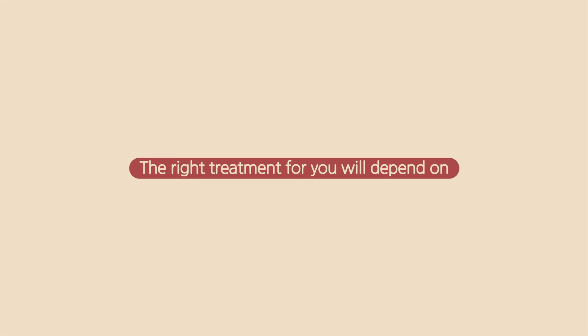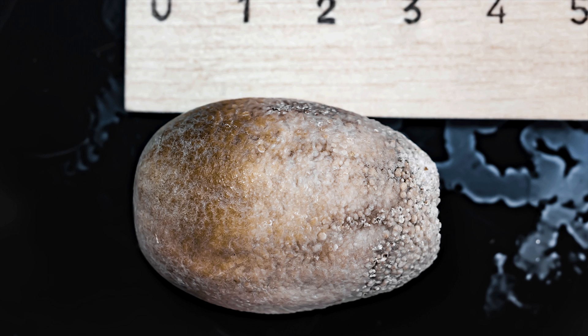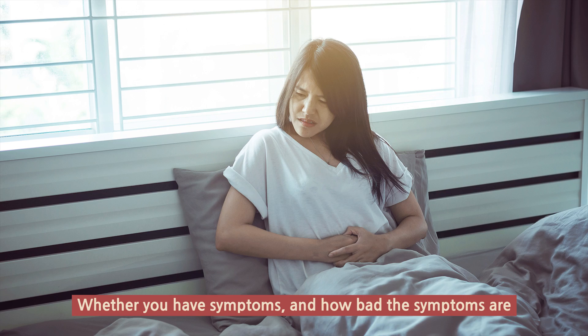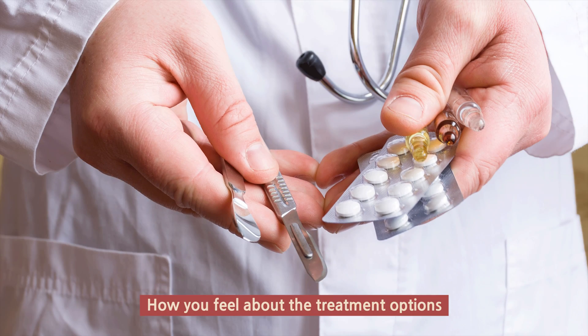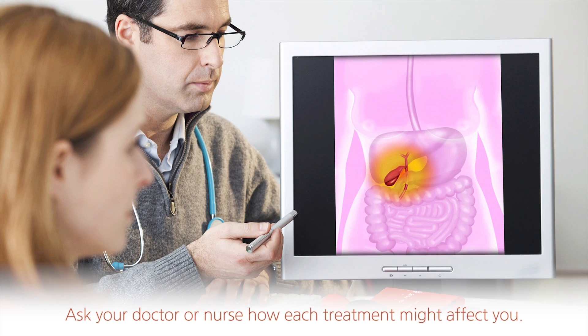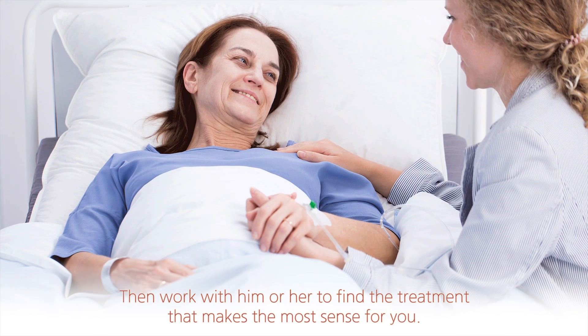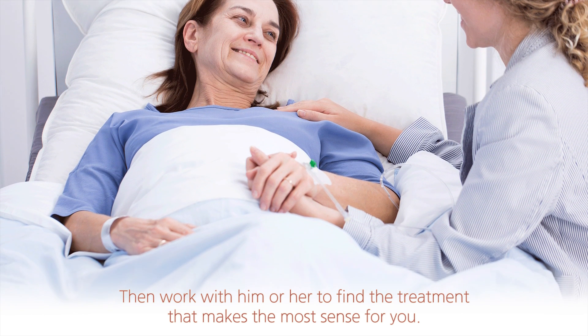How do I know which treatment to have? The right treatment for you will depend on how large your stones are, whether you have symptoms and how bad the symptoms are, and how you feel about the treatment options. Ask your doctor or nurse how each treatment might affect you, then work with them to find the treatment that makes the most sense for you.